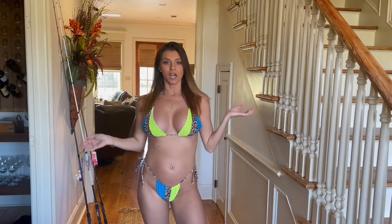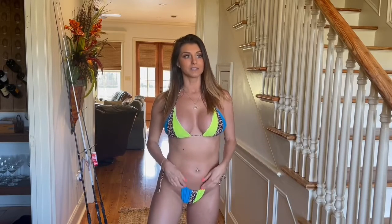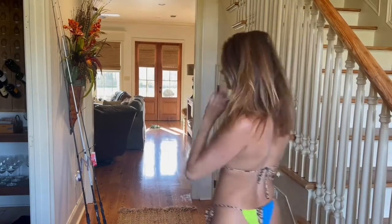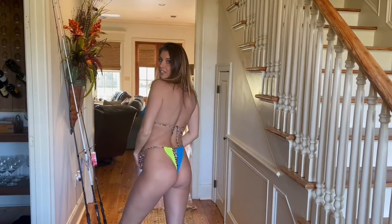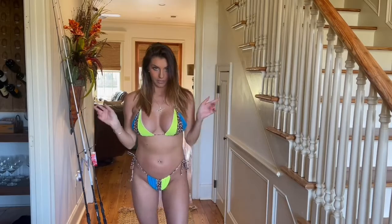The high-waisted style is definitely something that's in right now and I really enjoy it. This fits perfectly — I think it's a small or medium. It's got the scrunch with tie sides, giving you that perfect little scrunch Brazilian cut bikini line in the back. Tie sides and everything — this is one of my favorites, you guys. Great color vibes.